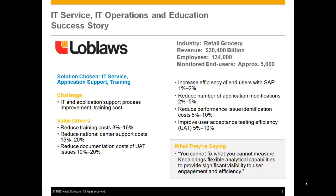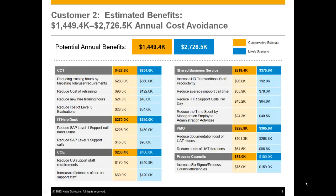You cannot fix what you cannot measure. NOAA brings flexible analytical capabilities to provide visibility to user engagement. Ultimately, not one of these customers woke up in the morning with a budget for user experience management. These companies decided to build a business case to support the deployment of the technology, and the business case was so compelling that they were able to create a budget to move the process forward.